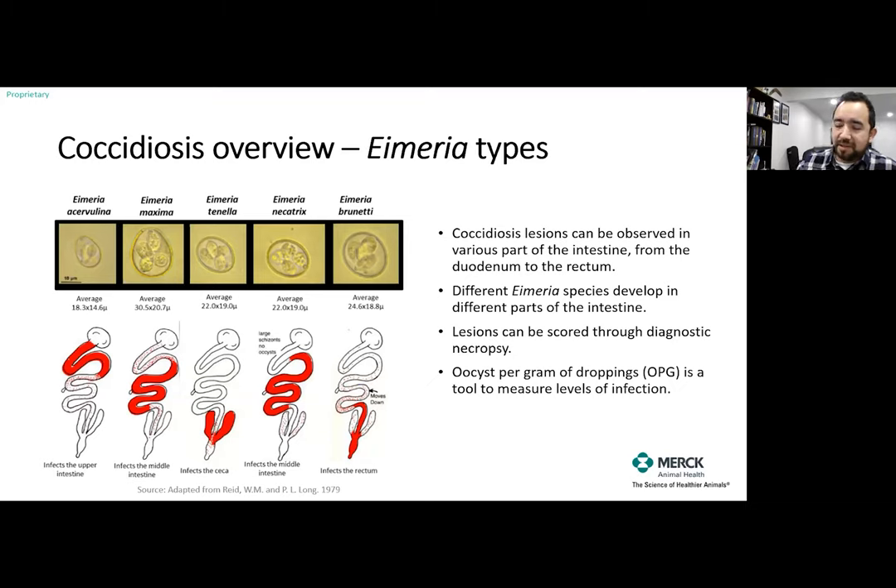Taking dropping samples — fecal samples — to measure oocysts per gram (OPG) is a key diagnostic tool. Basically, we count the number of parasites in a given area of the intestine and measure levels of infection. OPG is one of the tools most commonly used alongside necropsy, and it's a tool that should be on our minds as producers every time we have concerns about coccidiosis.